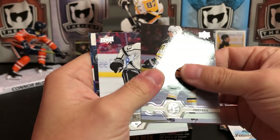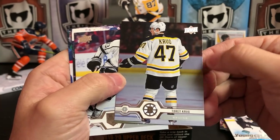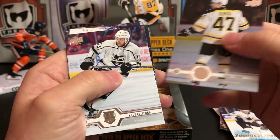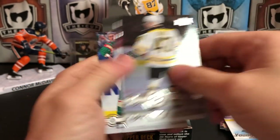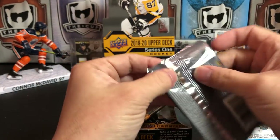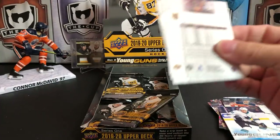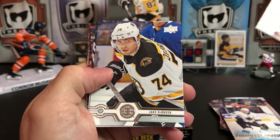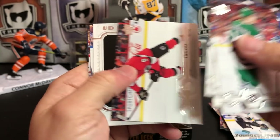Cards feel a little bit different this year too — I don't know if they're using different stock and different gloss process. They feel a little more slick. Torey Krug, Kyle Clifford, Shea Weber, Ryan Suter. Tevo Teravainen, Jake DeBrusk, Shea Theodore, Bobby Ryan.